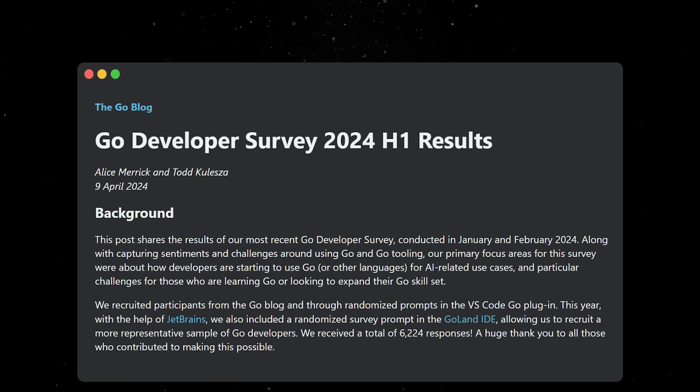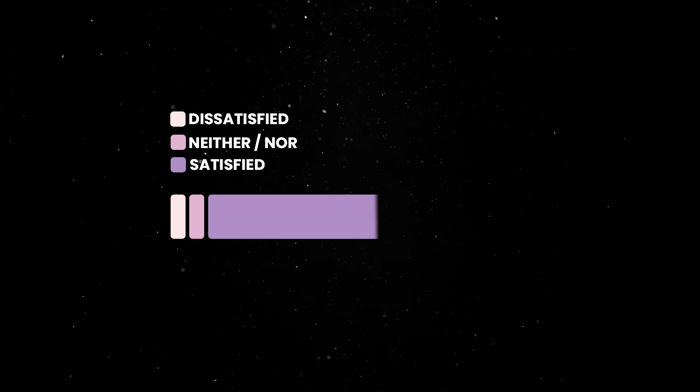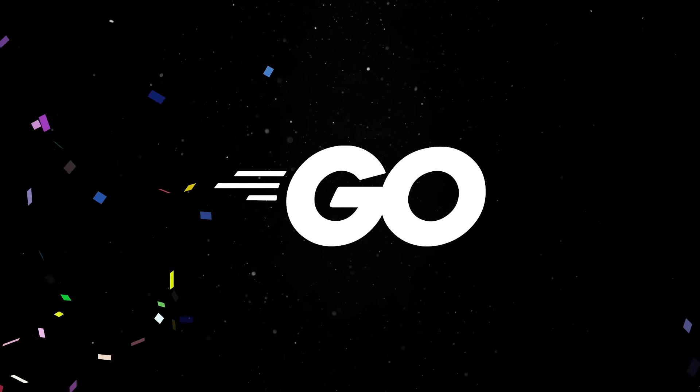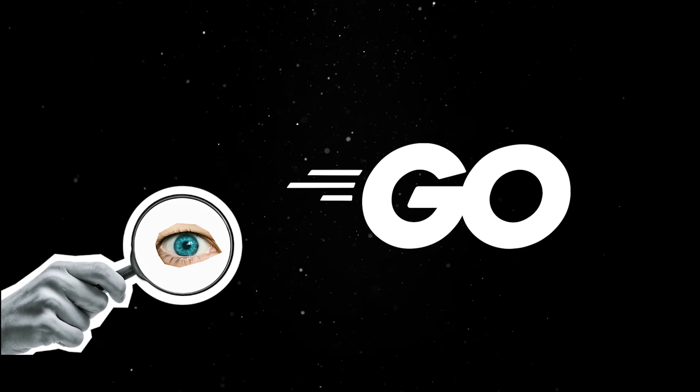We also got back the results of the Go developer survey in April and it's interesting to see how this community remains one of the happiest, with 93% of the respondents being satisfied with Go during the last year. Go has a lot going for it and it is always a good idea to take a look at it if you are not familiar with the language.